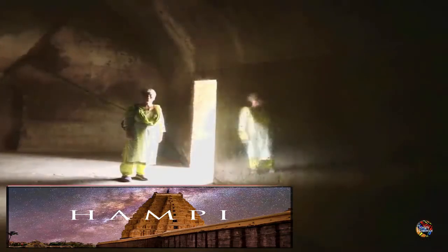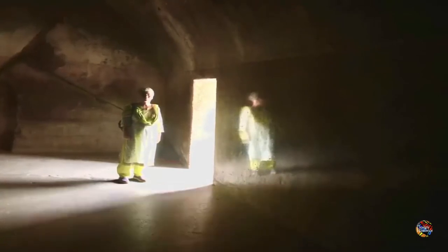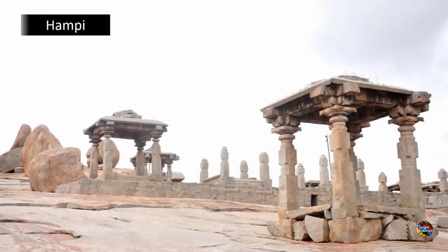Located in the northern part of the state of Karnataka in South India, the village of Hampi has some extremely captivating ruins. Dotted with large boulders, the site is also home to some extremely puzzling relics.